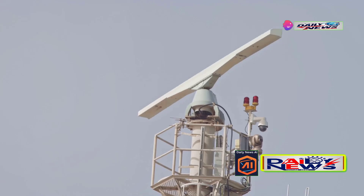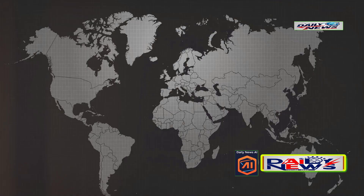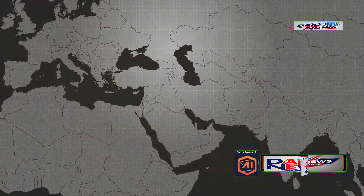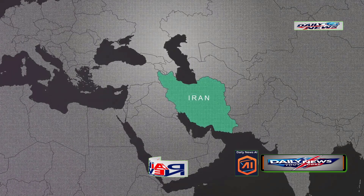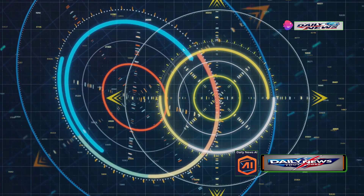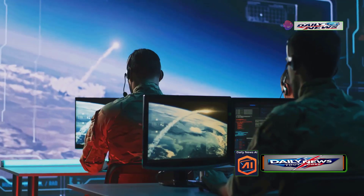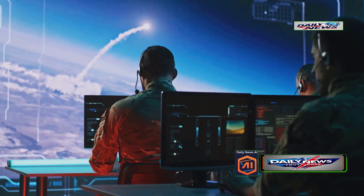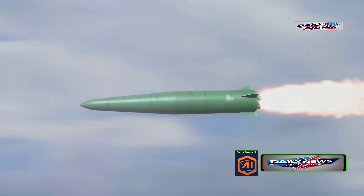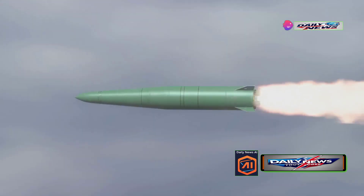THAAD uses a high-frequency radar called the AN/TPY-2, capable of tracking missiles up to 3,000 kilometers away. This means there's virtually no location in Iran where a missile could be launched without being detected. The radar has two operational modes: forward-based mode and terminal mode. In forward-based mode, it tracks threats during their initial launch and ascent phases, monitoring the missile as it rises and begins its mid-course trajectory towards the target.